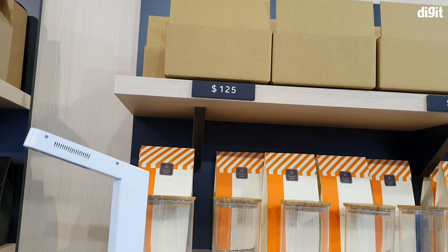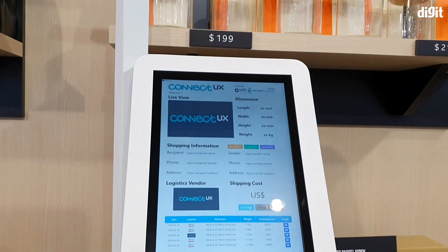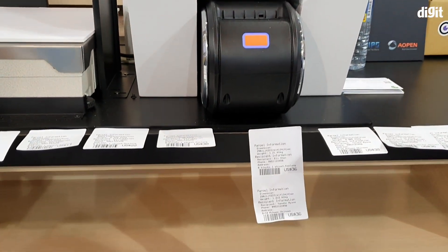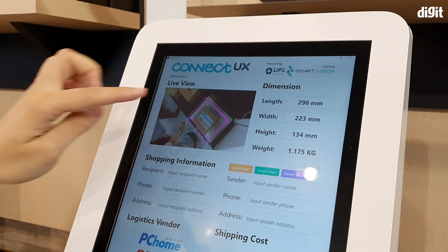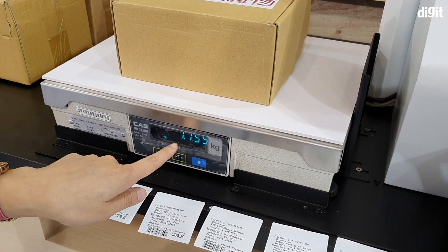One of them was a smart parcel kiosk by Aopen. Aopen's solution is basically a kiosk that does most of the thinking work while shipping parcel goods. It uses a 3D sensing camera to measure the dimensions of the package being sent, along with a weight sensor beneath the package to determine the cost of the shipment.